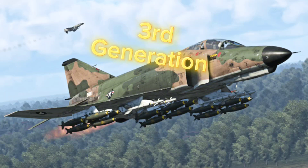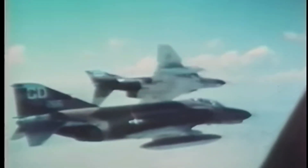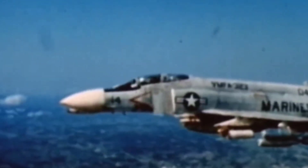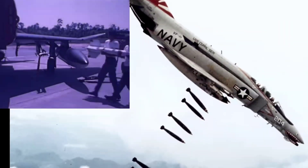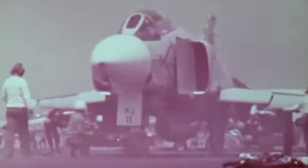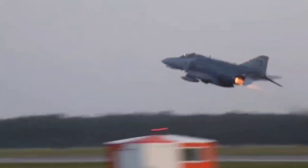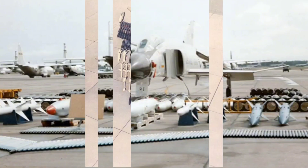Moving into the third generation, where payload was king, the F-4 Phantom — probably the baddest plane ever — found its role: a multi-role. Designed to carry bombs and air-to-surface missiles, as well as expected to outperform in dogfights, this muscle car with wings lived up to expectations. Although twice the size and triple the weight of its predecessor, the newly developed twin-engine system produced nearly five times the power, allowing her to more than double the speed of sound. Despite being encumbered by size and weight and lacking in maneuverability, the nearly 20,000 pounds of munitions gave a clear advantage over the skies of Vietnam.